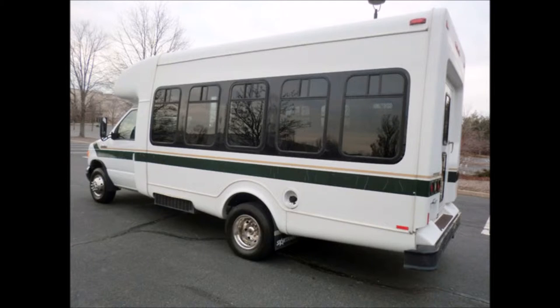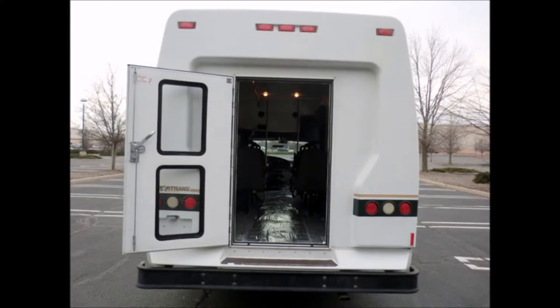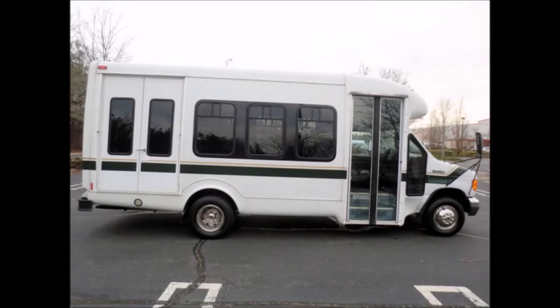Exterior auxiliary lighting and rear door. The exterior is in excellent condition and just detailed for a great appearance, with only minimal wear and tear evident. Tinted T-slider windows and electric passenger door.